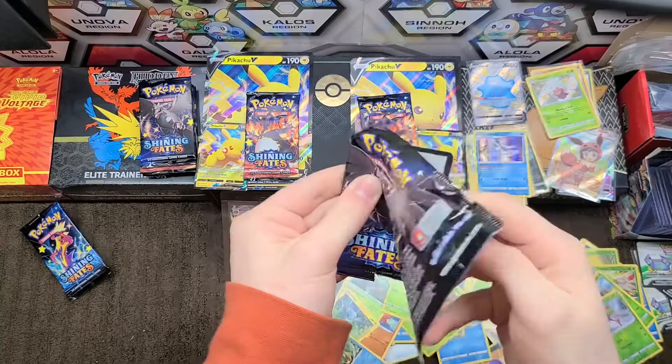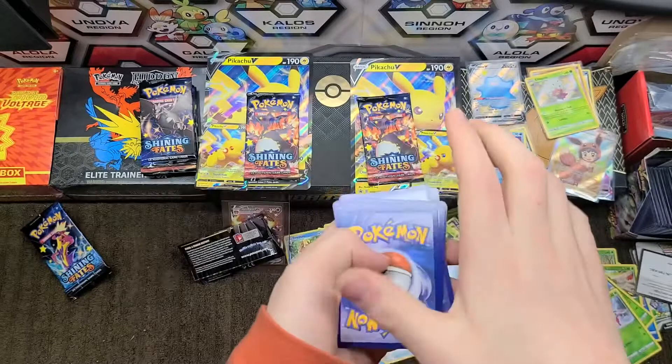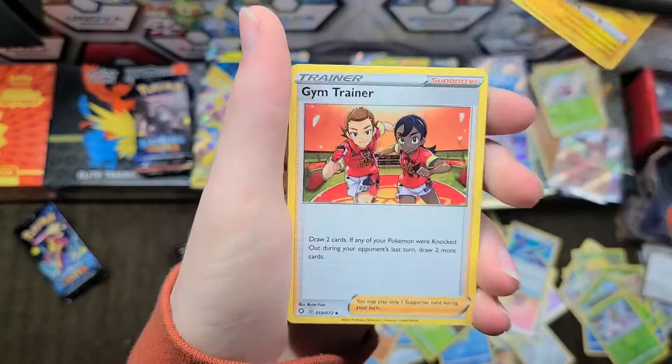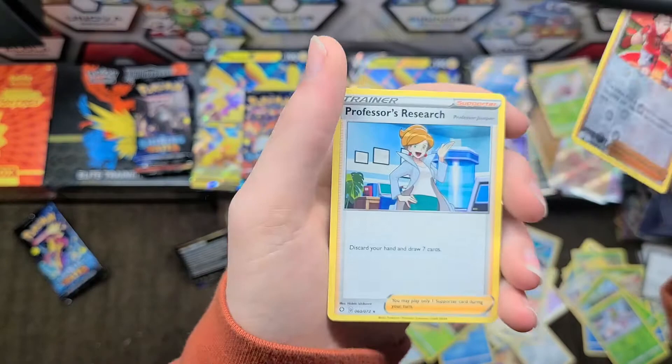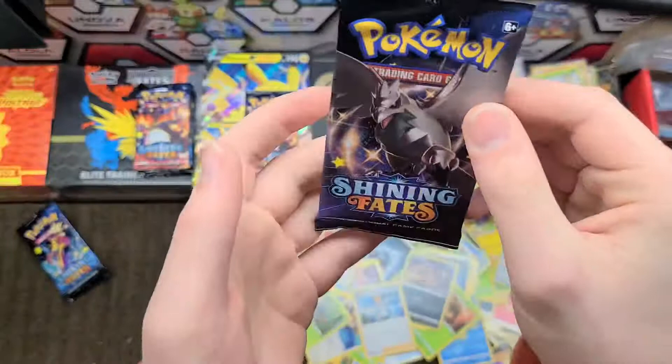Corvanite pack art. Dark energy, Rotom, gym trainer, Tropius, Nikkit, Buizel, Morpeko, Appletun — we have a reverse gym trainer and a Professor's Research.